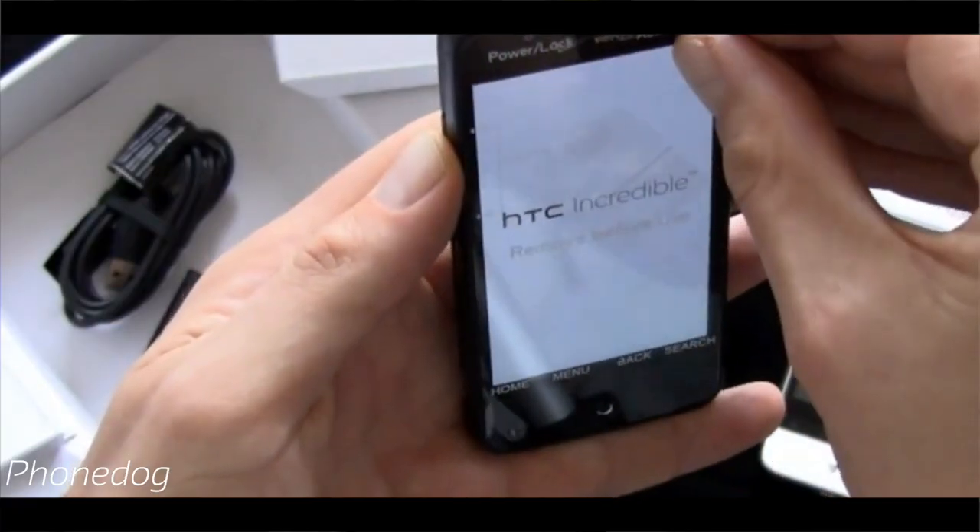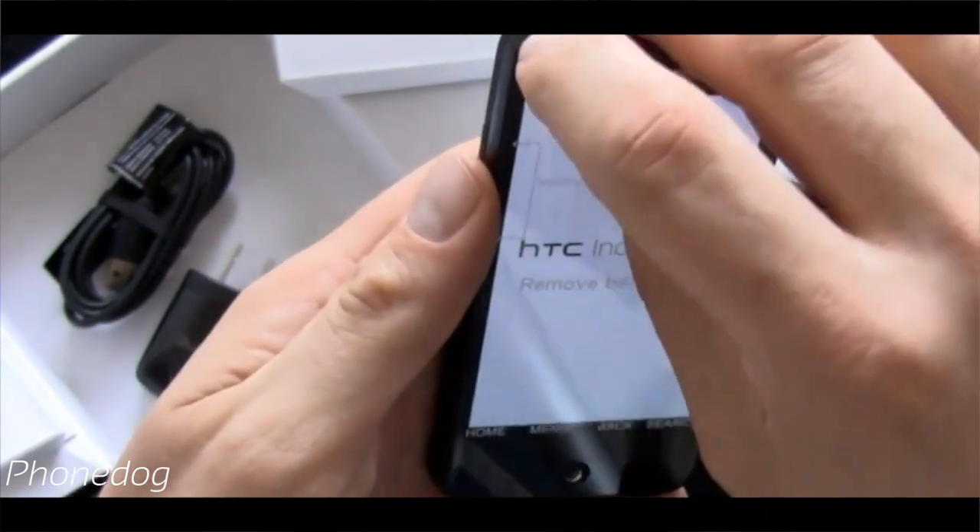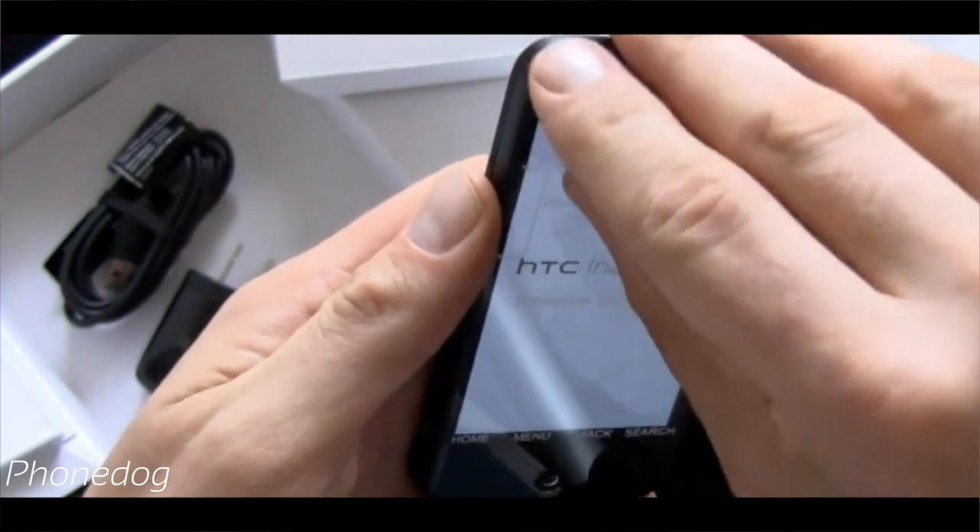Before the Trackball disappeared, it evolved into an optical trackpad, since Trackballs had a higher rate of failure. We saw trackpads on phones like the Droid Incredible and the HTC Legend. But eventually this feature went away too, because capacitive touchscreens were just a lot better, easier, faster, and more convenient.